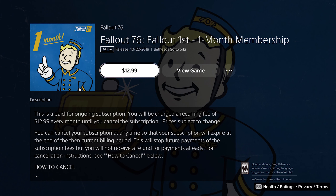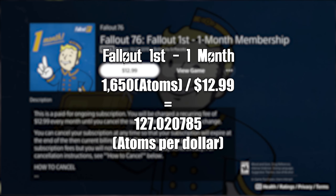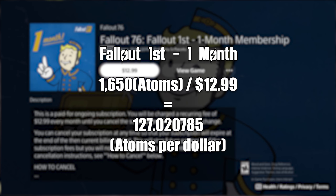Purchasing Fallout First for a month will cost you $12.99 and will give you 1,650 Atoms, for 127 Atoms per dollar spent.